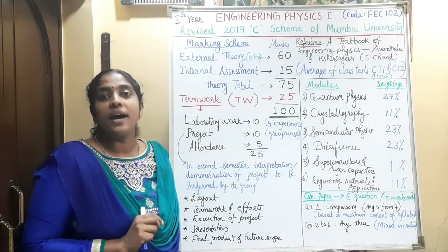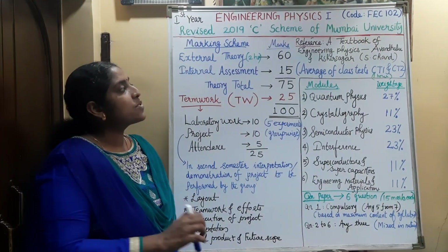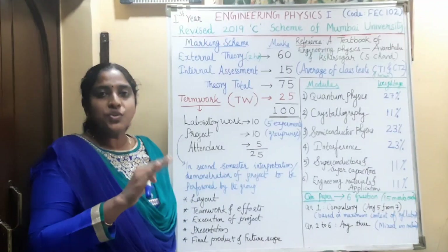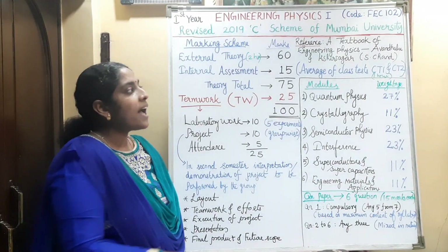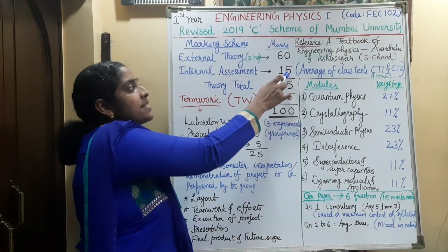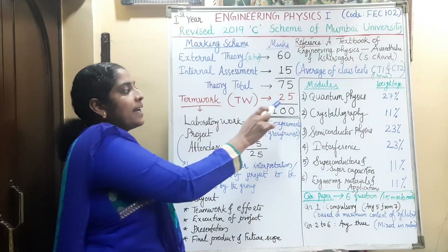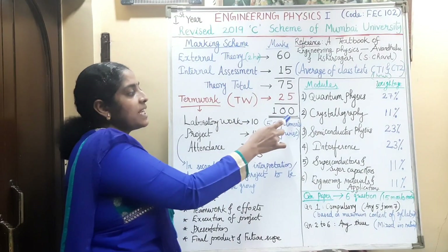About the marking scheme, you have external and internal examination. The external examination is of 60 marks, held at the end of the semester by the university. The internal examination is of 15 marks, conducted in two stages — class test 1 and class test 2, each of 15 marks. The average of the two class tests is considered as 15 marks, and that internal mark is added to the external theory marks. So the total theory mark is 75, plus we will have term work marks of 25, making the total mark for physics in one semester 100.